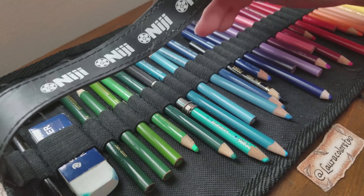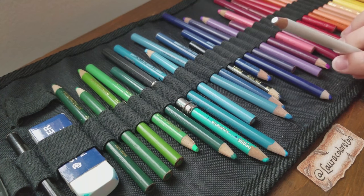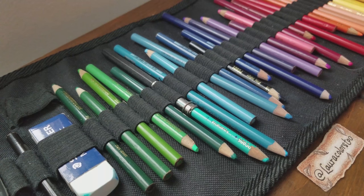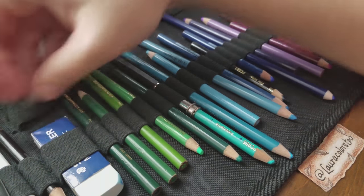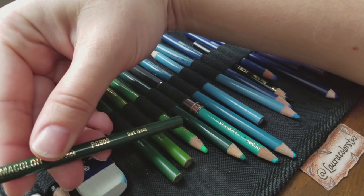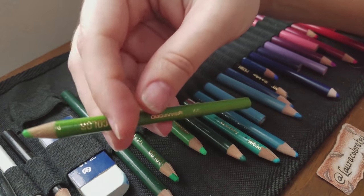This is a Niji pencil roll - I got this back when I worked at a framing shop. The first color I'll start with is white. I also have black, dark green, grass green, and what I believe is apple green.